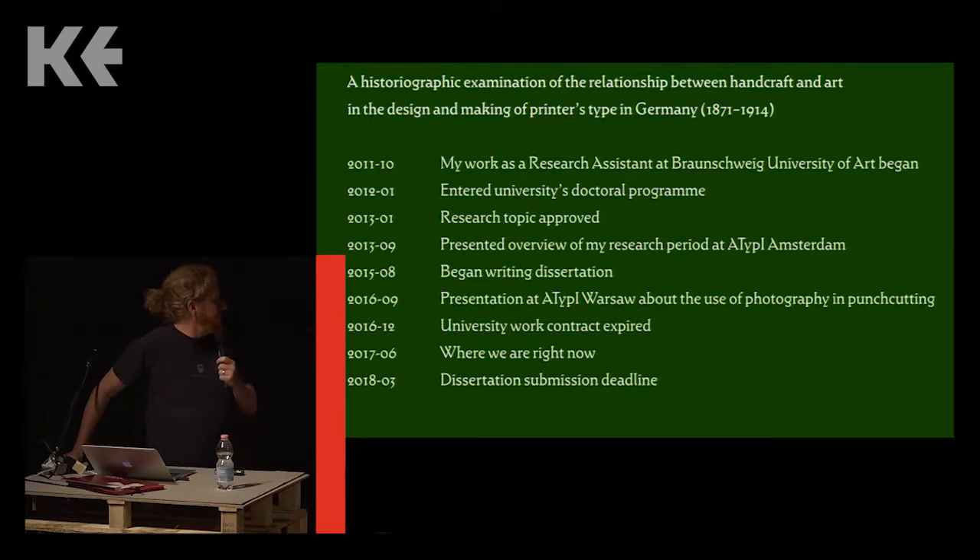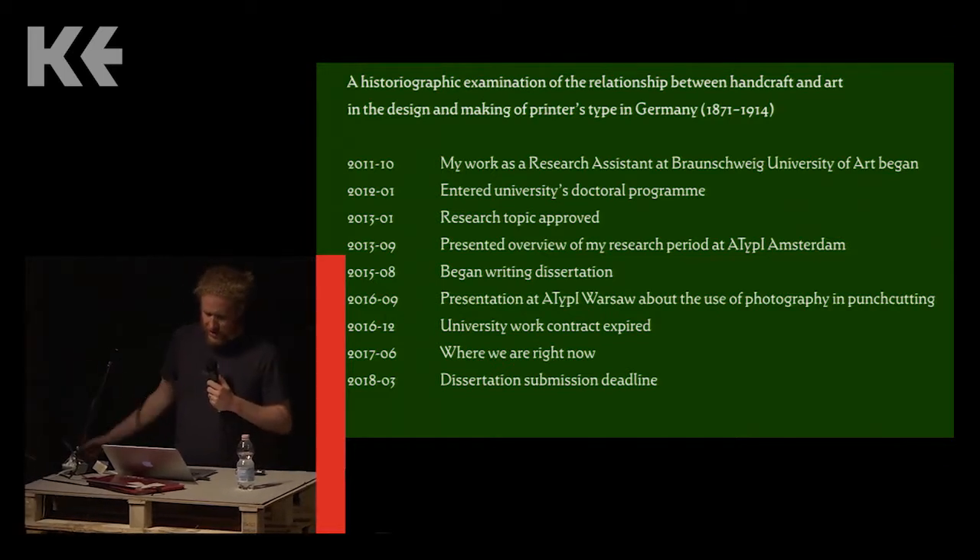I was at Linotype for about seven years, or maybe six, because I took a year off in the middle to do an MA in type design at the University of Reading. Just in my second or third year at Linotype, the company was acquired by Monotype, so I also worked with Monotype indirectly. Linotype and Monotype's direct collaboration happened more and more after I left.